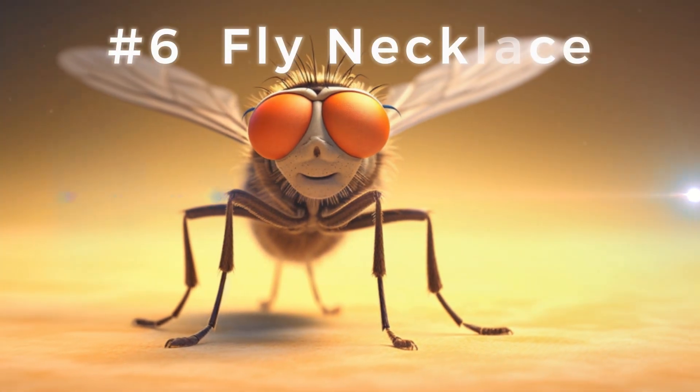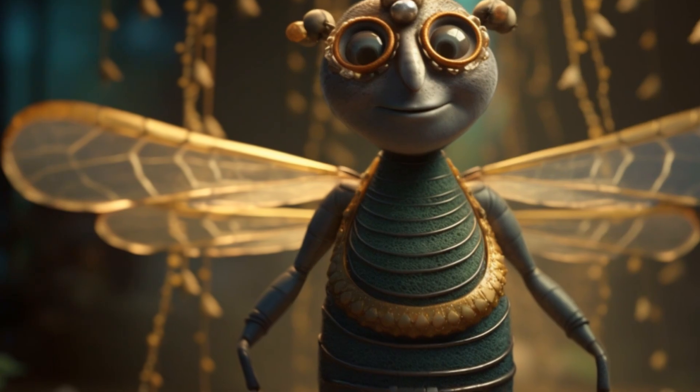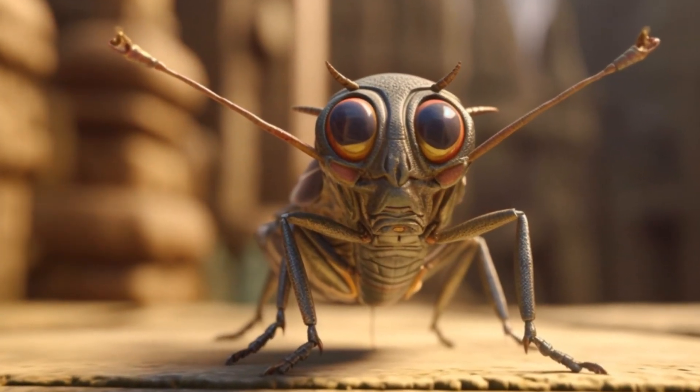Number 6 reveals the fly remedy. Egyptians believed that a necklace made of dead flies would help to prevent or cure diseases — the buzzing fashion statement of the era.